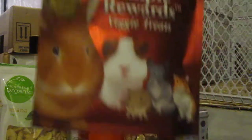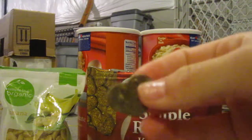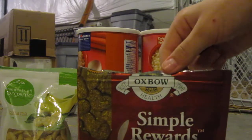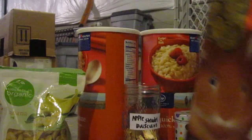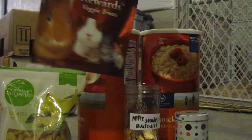Next are the Simple Rewards Veggie Treats by Oxbow. They're just little hearts. The only thing I don't like about these is there's tons of dust in the bag — they're all covered in dust, so I have to dig around to find one. I don't know if every bag is that way, but that's what I don't like about these.